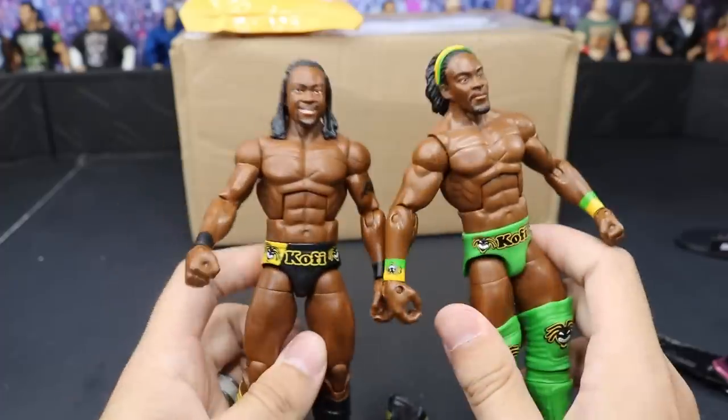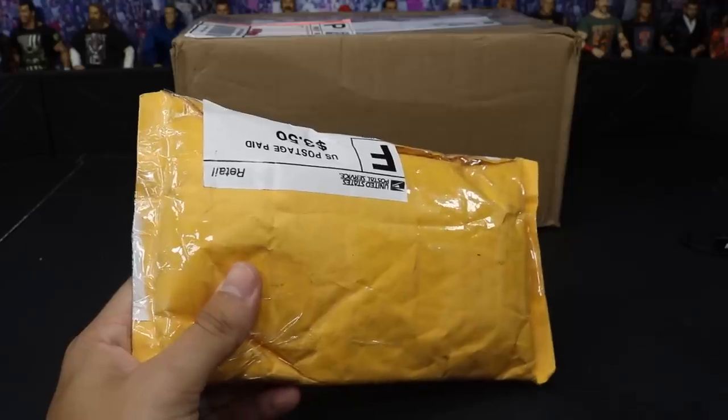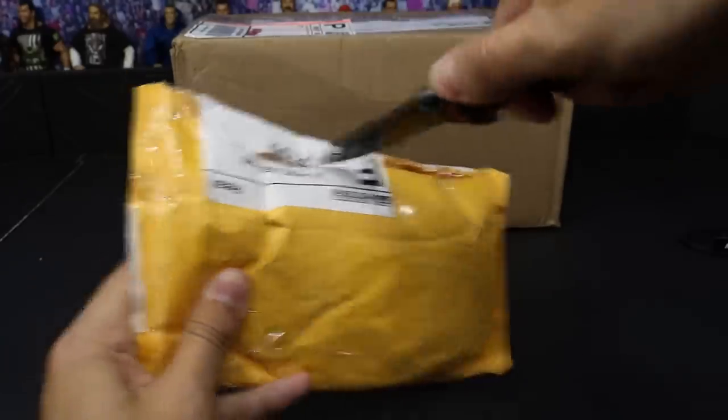Our third package also comes from eBay — we ordered all three at the exact same time. We're going to give it a little slice and dice.